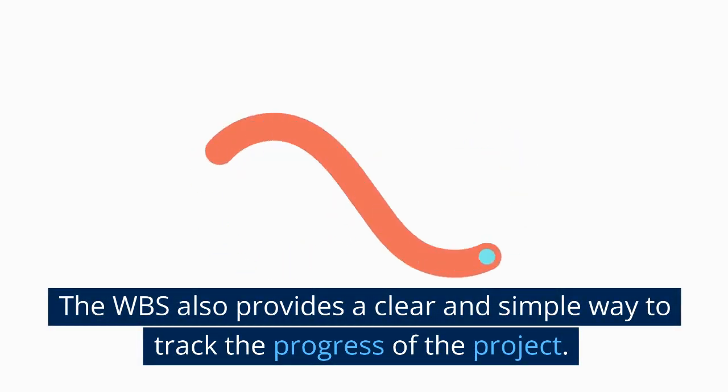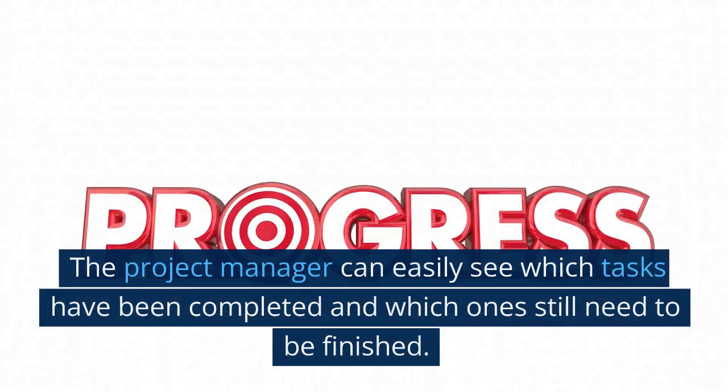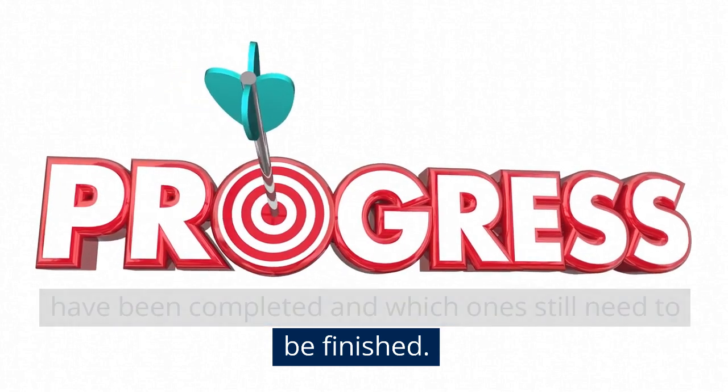The WBS also provides a clear and simple way to track the progress of the project. The project manager can easily see which tasks have been completed and which ones still need to be finished.